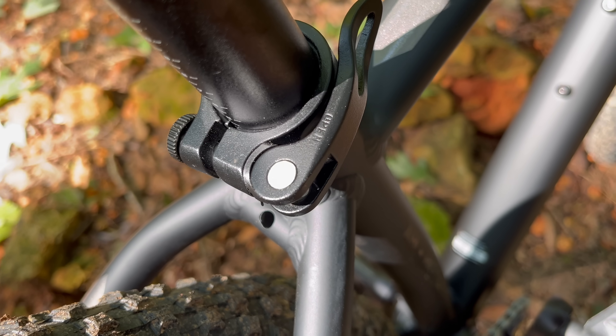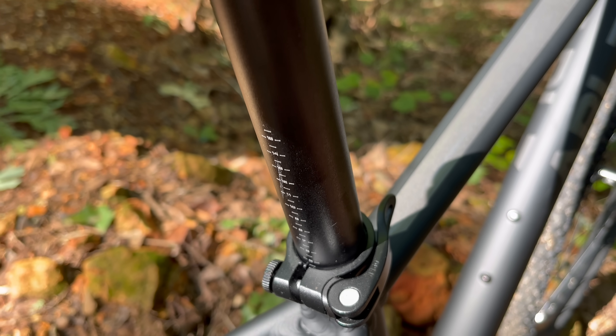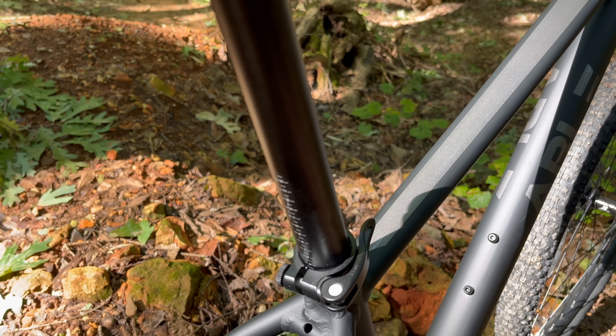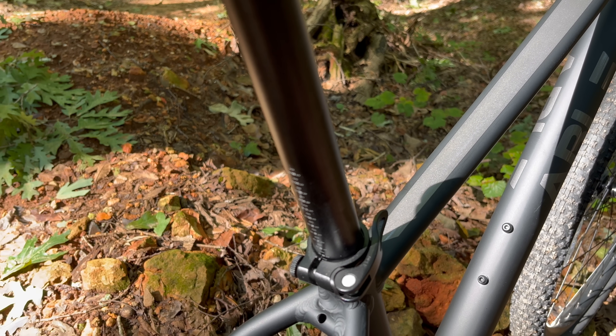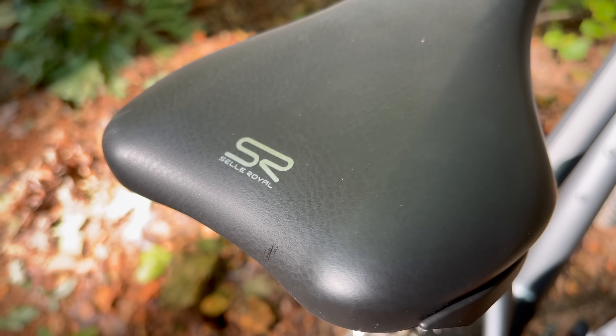The frame complements the seat post clamp, which clamps onto a seat post with index markings. The seat post is 30.9 millimeter diameter, 350 millimeter length. The saddle sitting on top of that is a Selle Royal saddle.